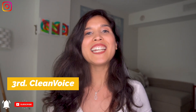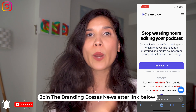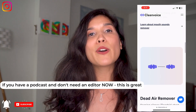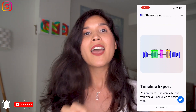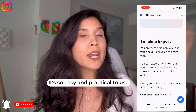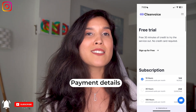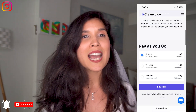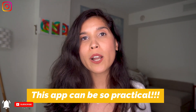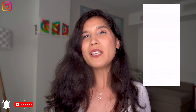The third option is Clean Voice. If you have a podcast, this is perfect for you — especially if you don't want to invest in an editor right now. Clean Voice removes the ums, the ahas, and anything you don't want included in your podcast. It does it for you. You can choose a subscription or pay as you go. You have 30 minutes to try it out for free, and I believe you'll love it.